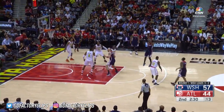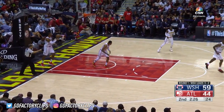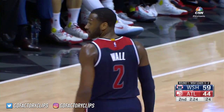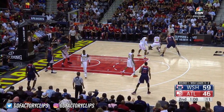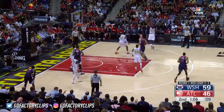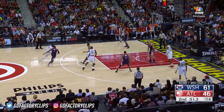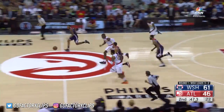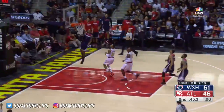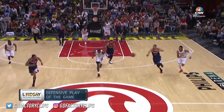Wall takes a long jumper — nothing but net. John Wall, how about that? 18 points, seven of ten shooting, perfect from the line. Beal takes the shot and hits it — Bradley Beal, big basket. He's got 15. They've combined for 33, Beal and Wall. Lays it in and the Wizards are up by 17. Atlanta wants time.